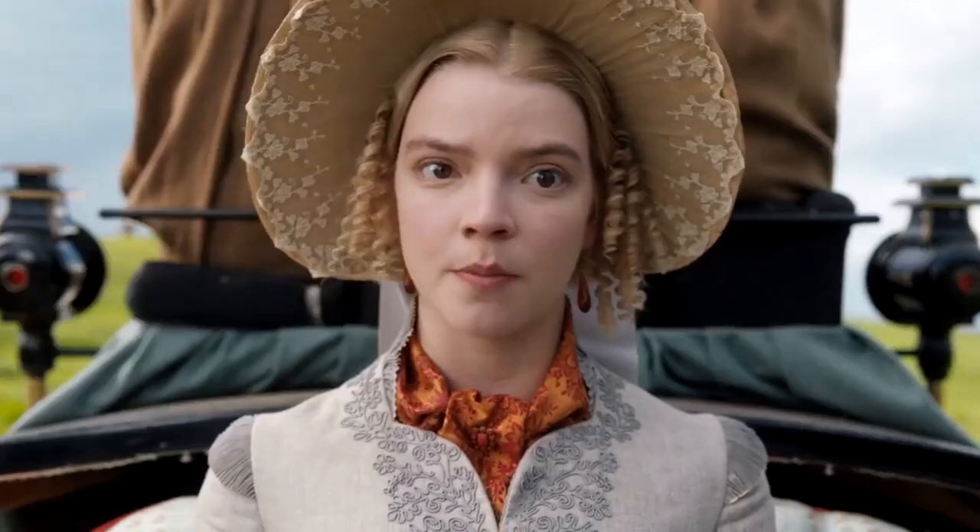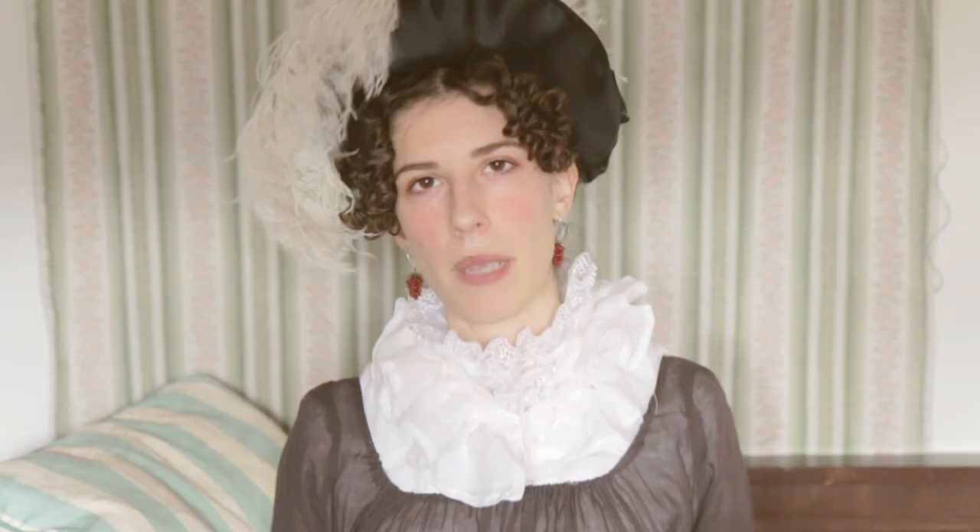But it doesn't mean that the costumes are just some random copies of pretty dresses — they most likely have been carefully selected from thousands of fashion plates and paintings.